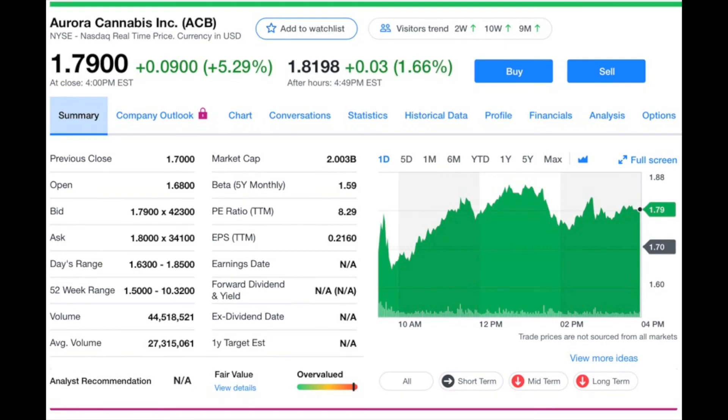The number one stock on this list is Aurora Cannabis, ticker symbol ACB, currently trading at $1.79 a share with a market cap of $2 billion. They are a Canadian cannabis company specializing in medical cannabis. Aurora's current problems are their financials — revenue has been on the decline, and they have large loans coming due in 2021. Since Aurora is the number one most traded stock on Robinhood, I'm hoping the stock turns around for the many people holding it.